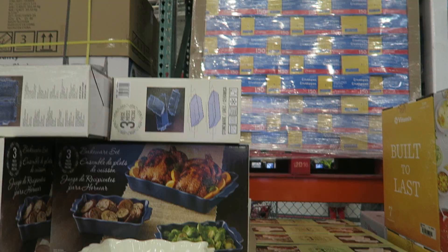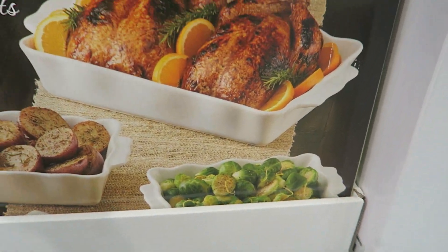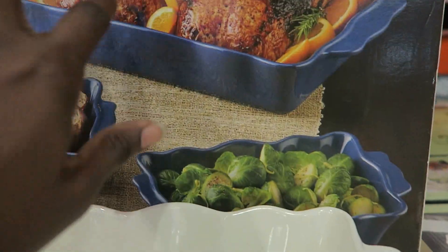I know we're here about toys, but really quick I wanted to show you this three-piece bakeware set — these casserole dishes are so cute. They come in white and blue, they're super deep, great for lasagna or oven roasting. It's a great price, five dollars off for $14.99.